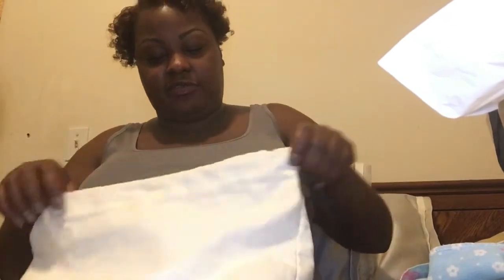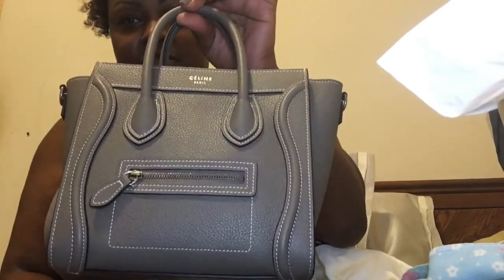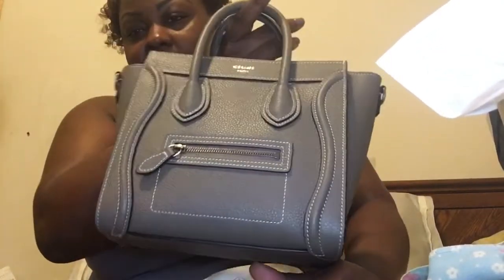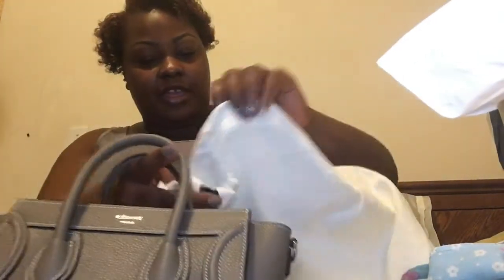Like I said, if you follow me on Instagram at chic_Renee you probably know what this item was. What I got is the Celine Nano Luggage Tote in the color Cerise. I absolutely love this color and I love the white stitching contrast. It also comes with a little shoulder strap.